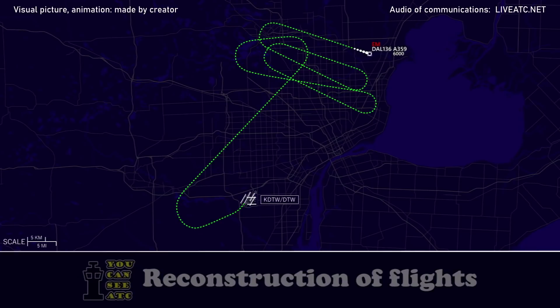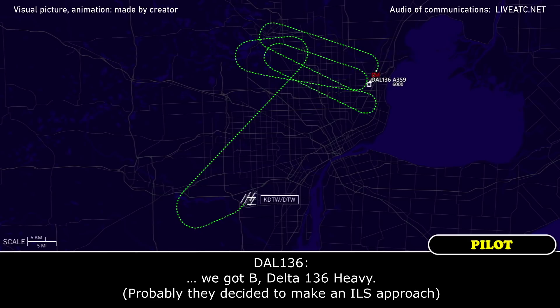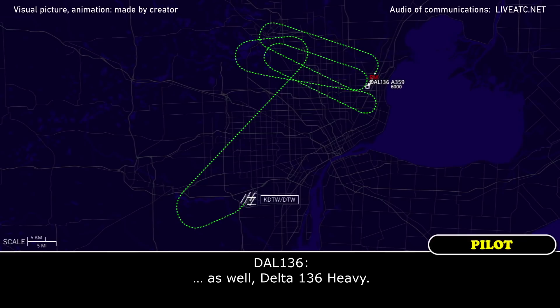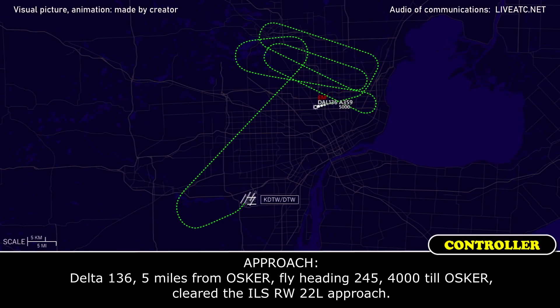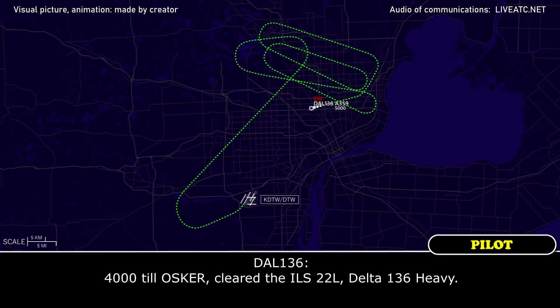Delta 136 Heavy, heading 220. Delta 136 Heavy, cleared to Metro Airport via radar vectors. Information Bravo currently in effect, Runway 22 Left — do you want the ILS or visual? Bravo, Delta 136 Heavy. Delta 136 Heavy, fly heading 260. Delta 136 Heavy, descend and maintain 4,000. Delta 136, 5 miles from OSCAR, fly heading 245, maintain 4,000 until OSCAR — cleared ILS Runway 22 Left approach. 4,000 until OSCAR, cleared ILS 22 Left, Delta 136 Heavy.